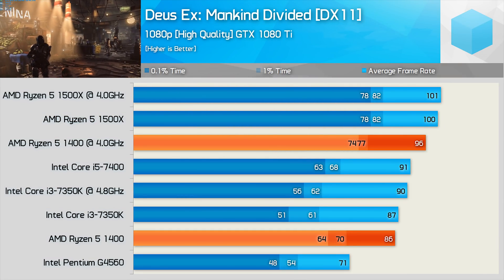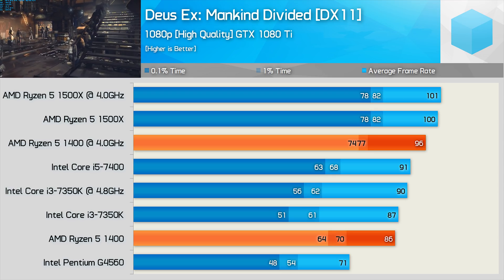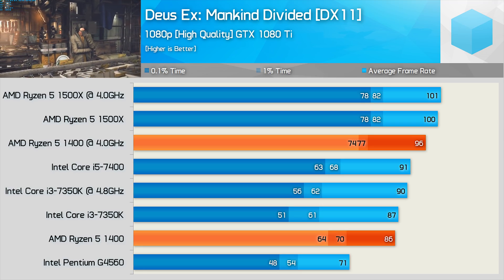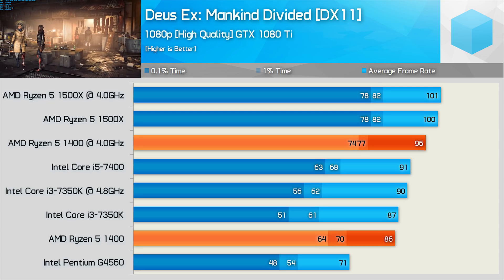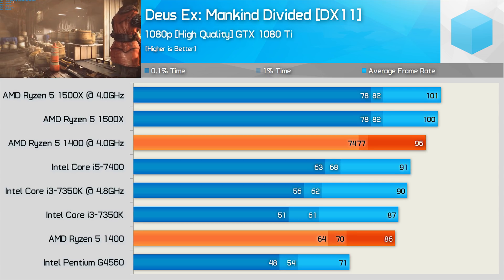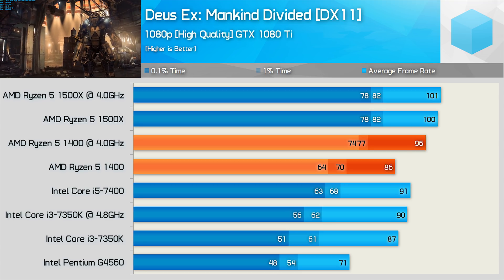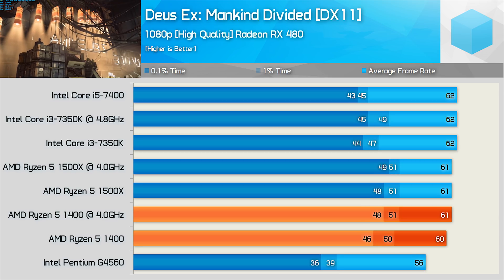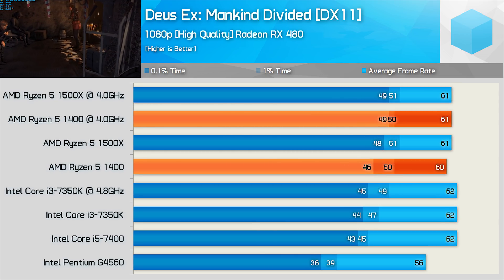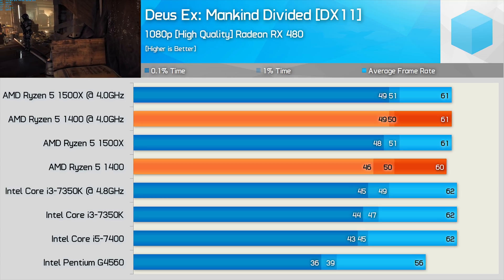Deus Ex Mankind Divided was tested using the high quality preset at 1080p. Interestingly, the 1500X seems to max out the GTX 1080 Ti as overclocking provided no extra performance — odd, since the 1800X can reach 115 fps on average with the same settings. Out of the box, the 1400 matches the average frame rate of the 7350K, making it slightly slower than the Core i5-7400. Once overclocked, the 1400 blows the Intel processors out of the water. Arranging by minimum frame rate allows the stock 1400 to leapfrog the Intel CPUs. With the RX 480, almost all CPUs are able to max out this mid-range GPU — only the G4560 is really the exception. Arranging by minimum frame rate is more telling: the 1400 pulls ahead of the overclocked 7350K before any overclocking of the Ryzen 5 processor even takes place — an easy win for AMD.